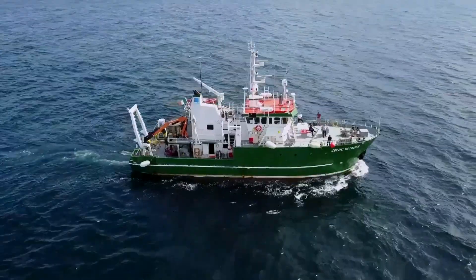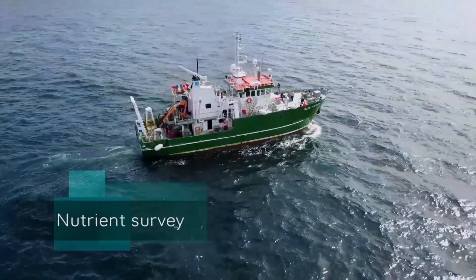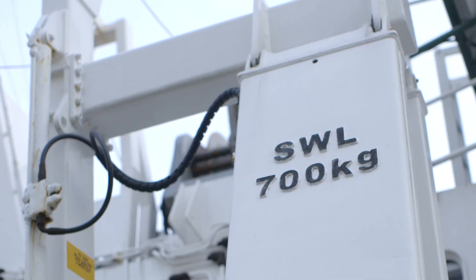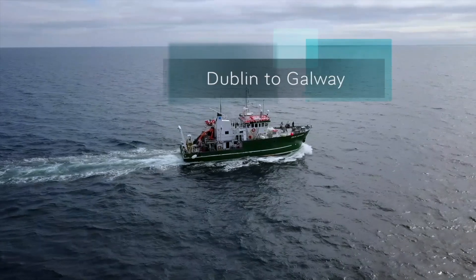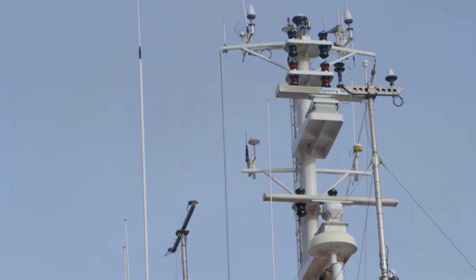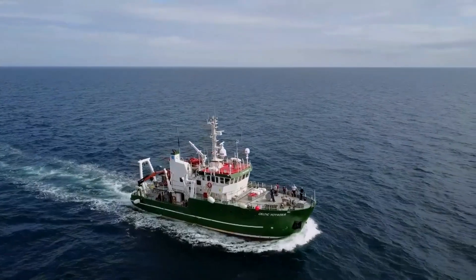The ship is very busy. It's about to head off now on the annual nutrient survey, which is a survey around the coast 13 days long. This will start in Dublin, come around the south coast on this occasion, and finish up in Galway, sampling seawater, sediments and nutrients in the water all along the way.